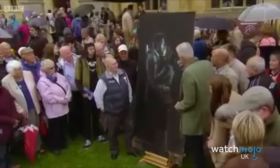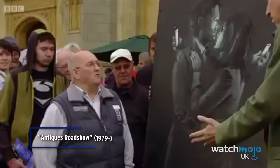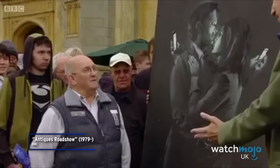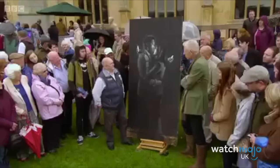Number 5: Banksy's Mobile Lovers. The ever-elusive Bristol street artist created Mobile Lovers on a door opposite a Bristol boys' club, prompting the owner of the establishment to remove it, take it inside, and allow the public to come and see it.